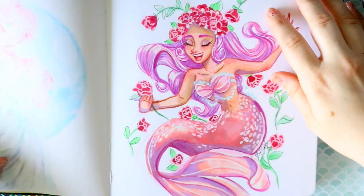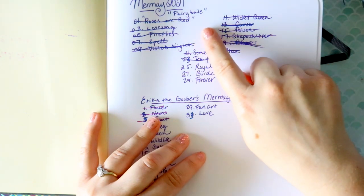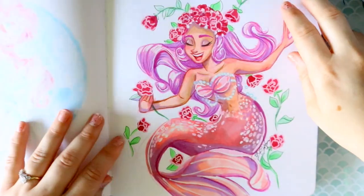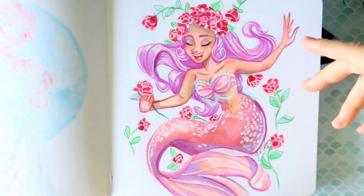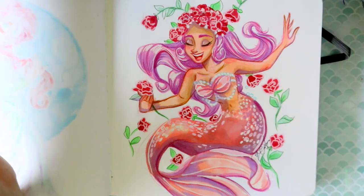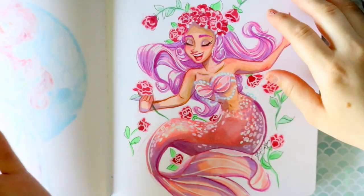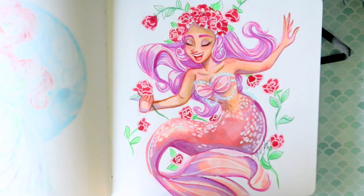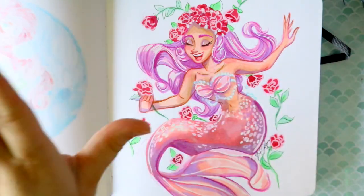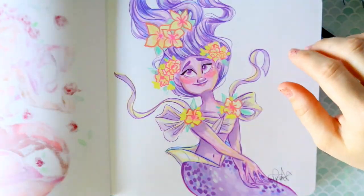This was the first day on the Fairy Tale Mermaid prompt list, called 'Roses Are Red.' I came up with a fun concept: she's a singer and a siren, and all the sailors give her roses because she doesn't kill them — because, you know, sirens lure sailors to their death. Scary! Anyways, moving on.